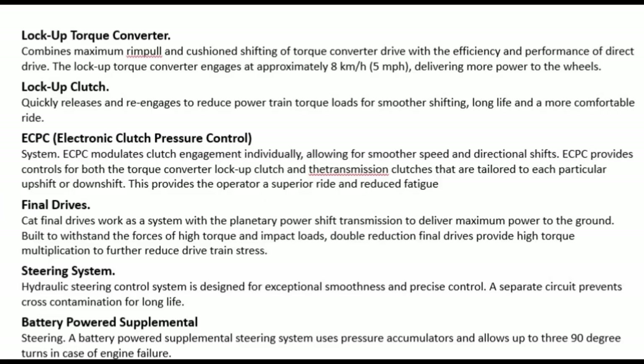Lock-up torque converter: combines maximum rimpull and cushion shifting of torque converter drive with the efficiency and performance of direct drive. The lock-up torque converter engages at approximately 8 km/h (5 mph), delivering more power to the wheels. The lock-up clutch quickly releases and re-engages to reduce powertrain torque loads for smoother shifting, long life, and a more comfortable ride.